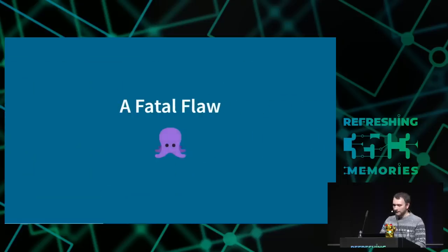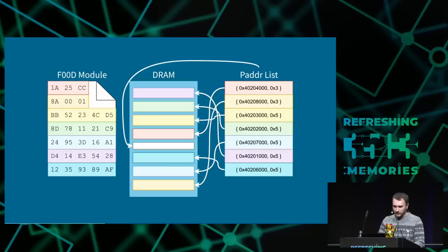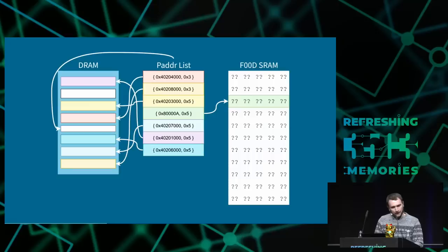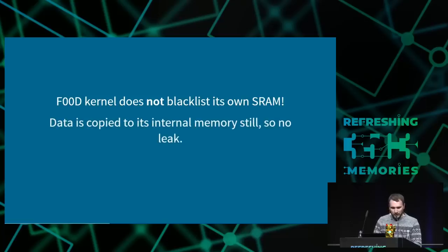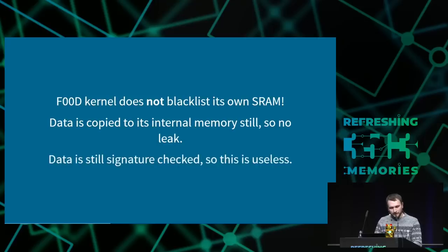There's a problem though. All the data is backed in DRAM. What happens if we modify one of these pAddrList entries to point to F00D's private memory? As it turns out, F00D does not blacklist its own private memory. However, F00D keeps all its data internal so it doesn't copy anything out with this header — so no leak. Also the applet is going to be signature-checked, making it seem useless because we're passing unknown data and it will obviously just fail.